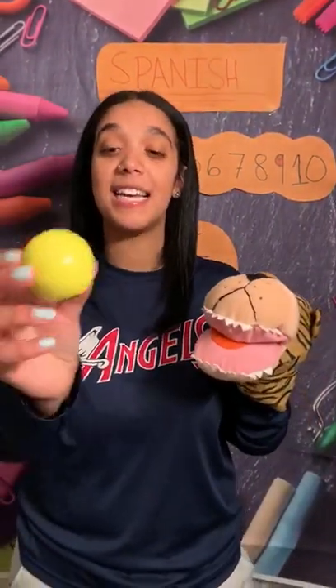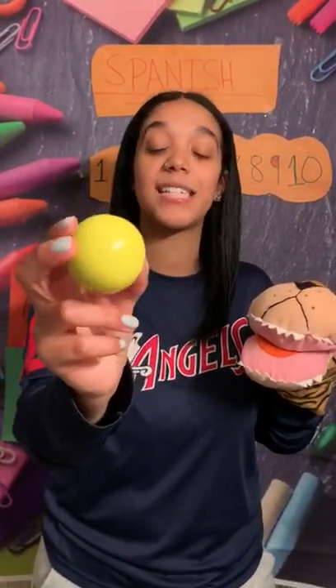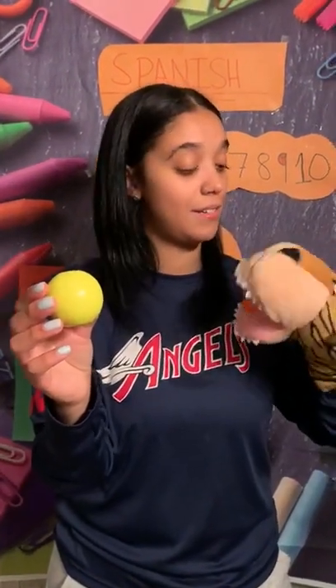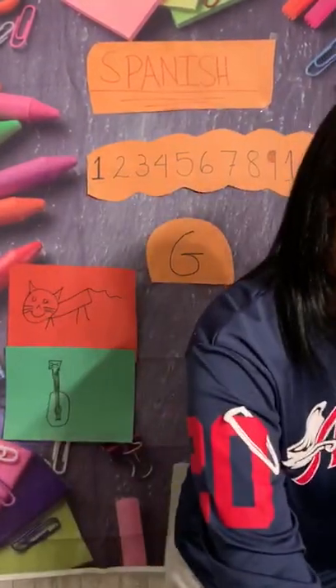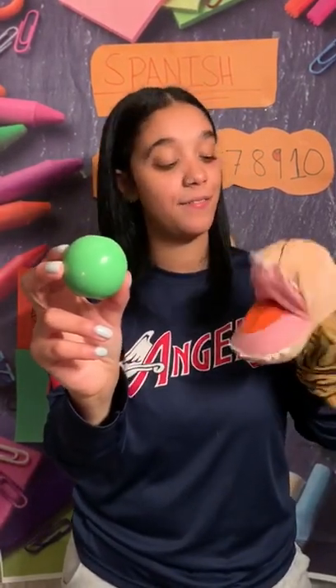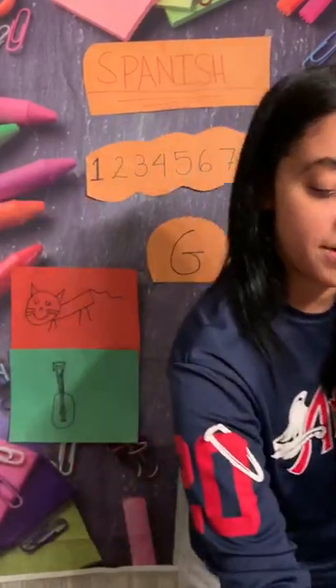The next color, friends, is yellow. Can you guys all say yellow? Yellow. And in Spanish is amarillo. Can you say amarillo? Amarillo. Good job! Then we have green. Can you say green? Green. And green in Spanish is verde. Can you say verde? Verde. Good job, Gabriel! Good job, friends!